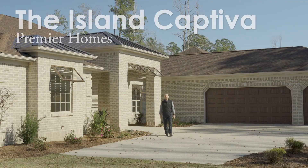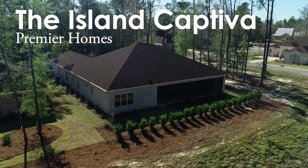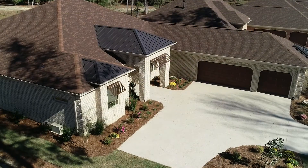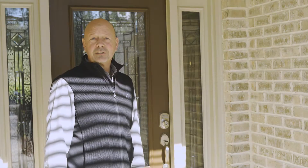Hi, I'm John Page with River Bluffs Realty. This is the Island Series Captiva by Premier Homes. This home has 2,866 square feet, a three-car garage, and a wonderful outdoor lanai with a summer kitchen. So let's take a quick look at the Island Series Captiva by Premier Homes.